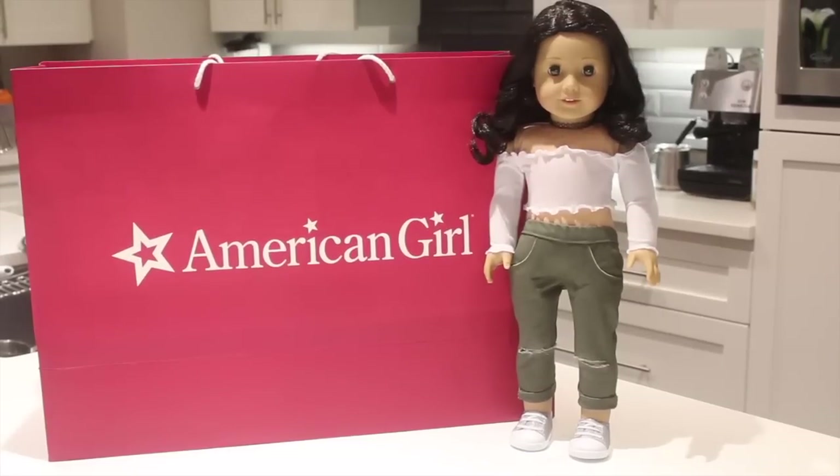Hey guys, it's Sina and I just returned back from the American Girl Place Vancouver where I checked out the new releases. If you watched that video of me touring around the store and showing you the new items, you will know that I got a new doll and some other goodies. So let's get opening.